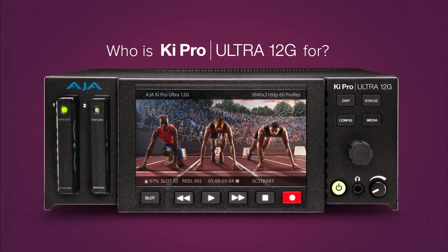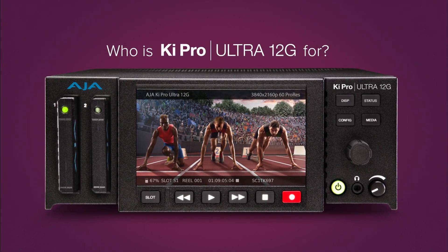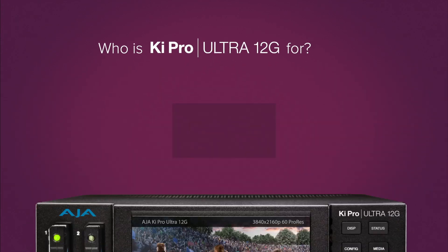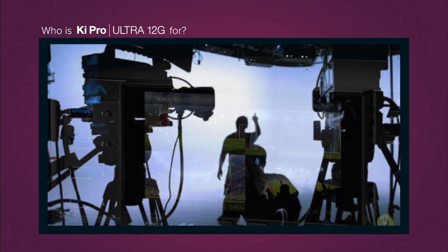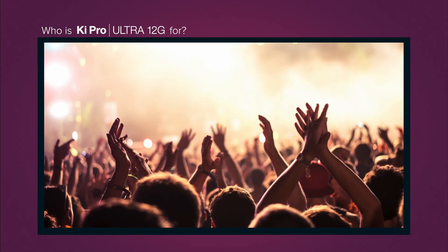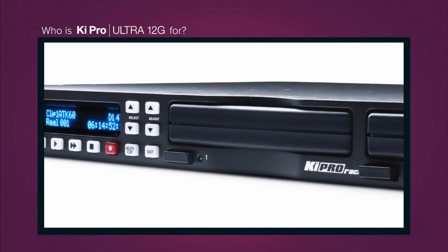KeyPro Ultra 12G is AJA's latest member of the very successful family of KeyPro digital recorders and players. KeyPros are used in a wide range of recording and playback environments due to their flexibility, reliability, and convenient form factors.